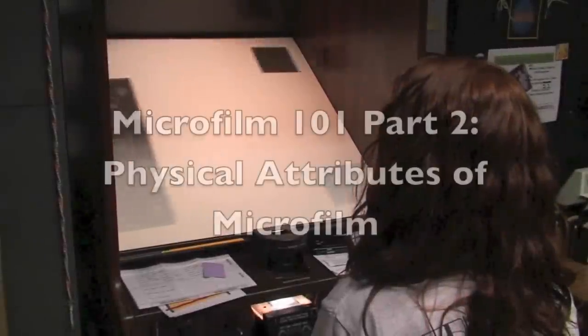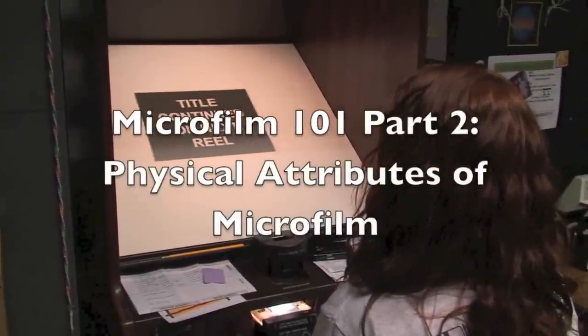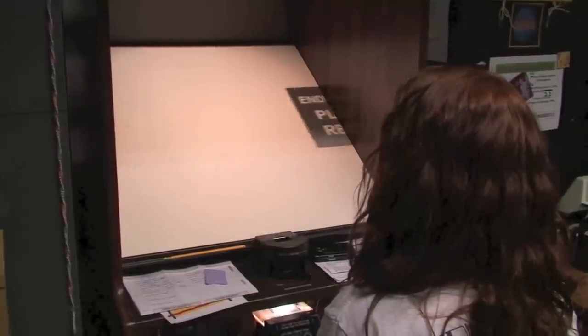In Part 2 on Microfilm 101, we'll look at the physical attributes of microfilm. And in the meantime, don't panic.